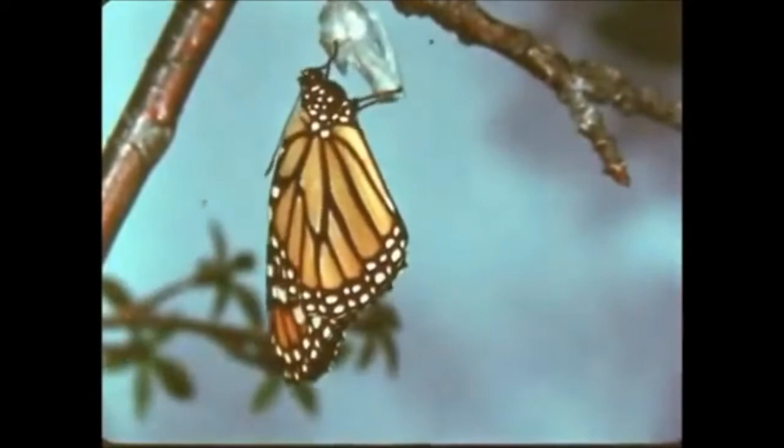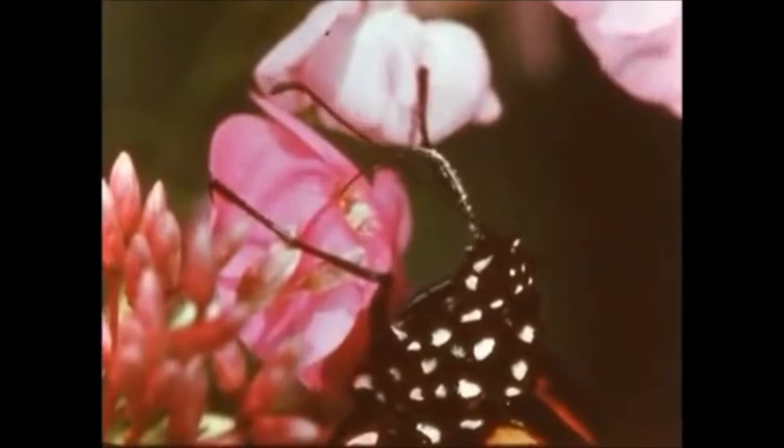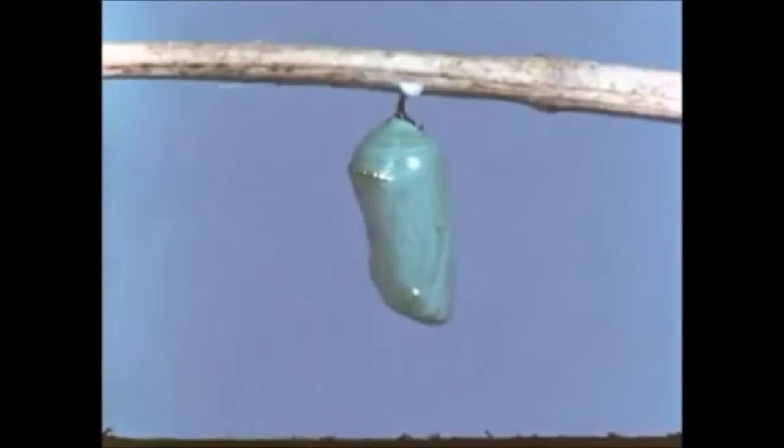In just a little more than a week's time, a lowly, crawling caterpillar has changed into this colorful creation. Now its life begins as a butterfly, feeding upon the nectar of flowers and at the same time pollinating them. Eggs laid on the milkweed leaf will begin a new cycle of life for the monarch — one of the most beautiful and interesting creatures in the insect world.